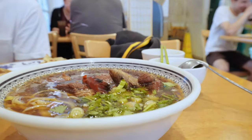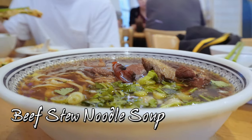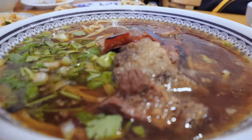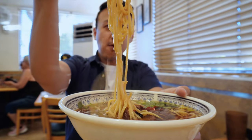You rarely get this good anywhere else. This is their well-known soup dish, beef stew noodle soup. Trust me, I've been to so many places for a good tender beef with a nice soup base. This is so good! Look at me, taking it all in one bite!